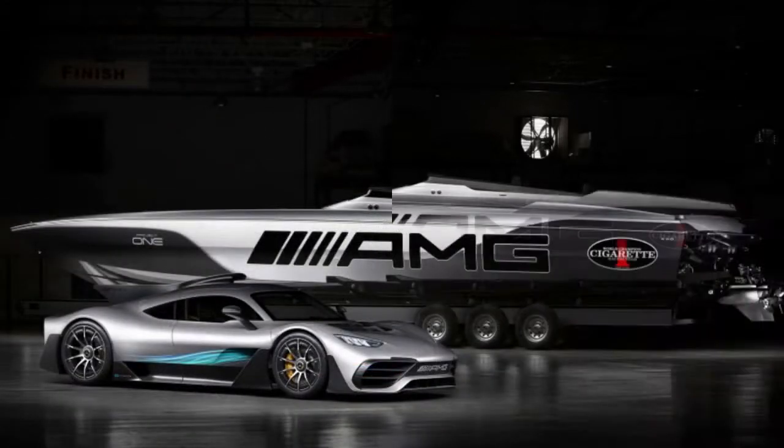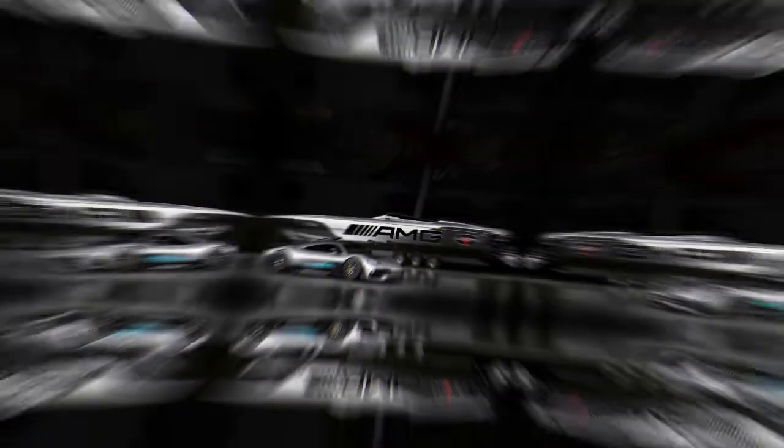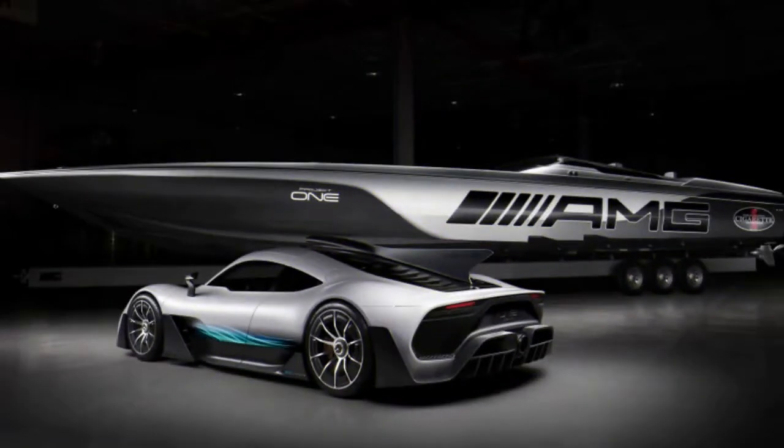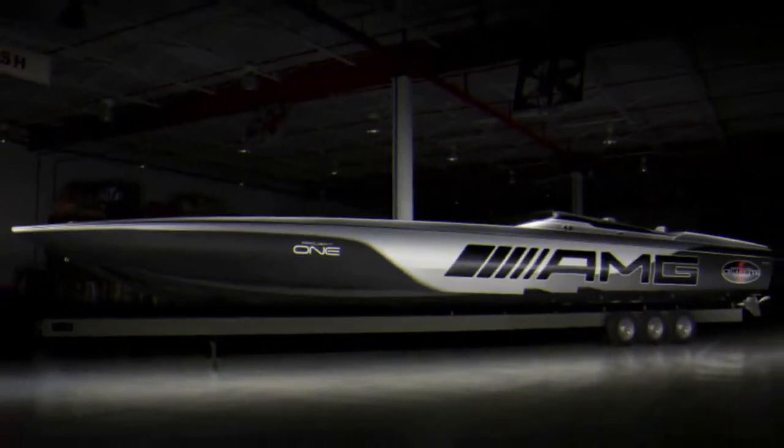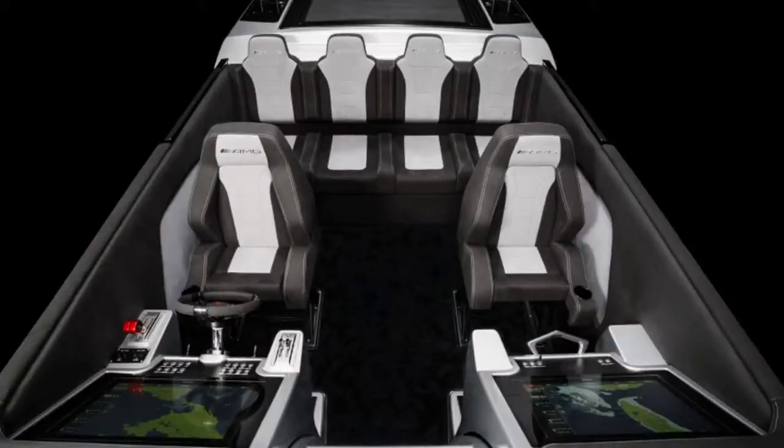Since Mercedes-AMG has released its latest sports car, the Project 1 with its F1 engine, it was only natural that its long-term boat-building partner Cigarette Racing would have an extraordinary boat to go with it. It's known as the 515 Project 1, and like the car, it's silver and it's fast.